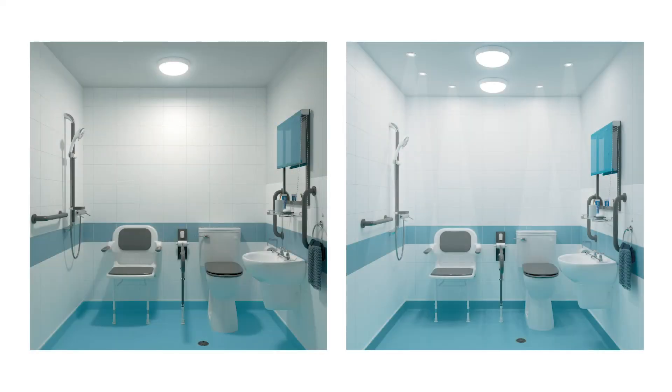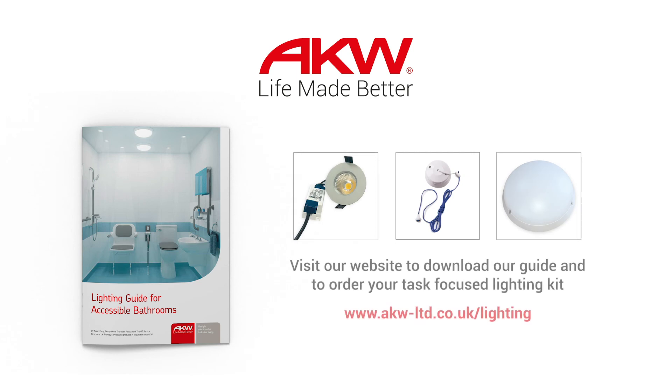With a little thought and investment, good accessible bathroom lighting has the potential to promote independence and reduce accidents. So if you want to find out more, our accessible bathroom lighting guide is now available to download on the AKW website and our Task-Focus lighting kit is ready to order.